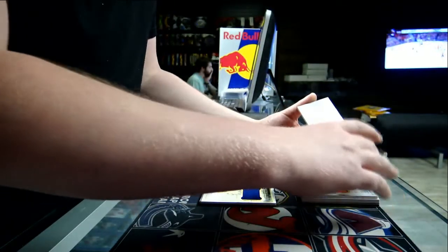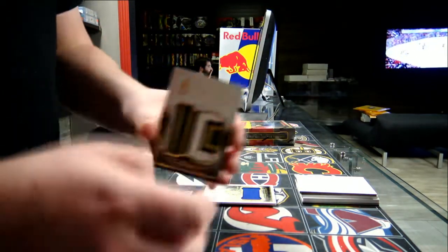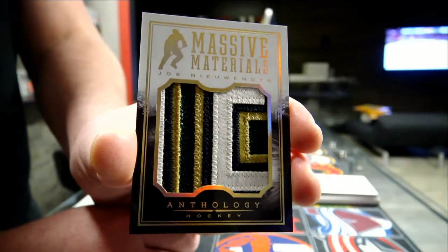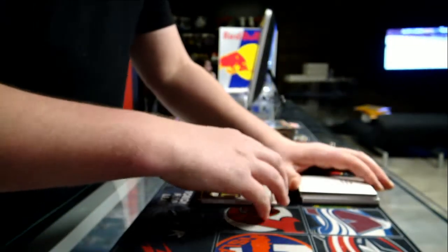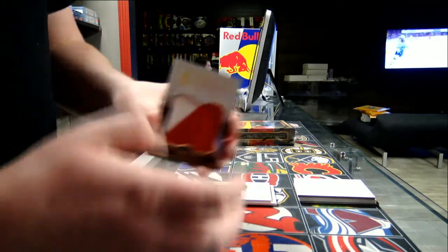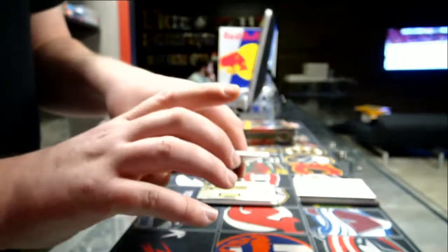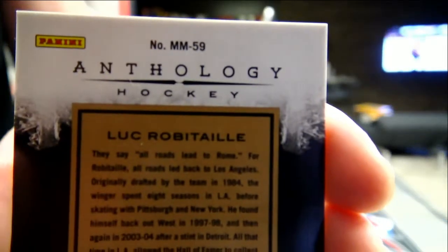We've got massive materials — Francois, MM82. I think it's Dallas. Joe Neuendijk — Dallas Stars, that's a nice match for Dallas. Joe Neuendijk. Next, we've got a massive materials — oh, that's a tricky one. MN59. Robitaille? LA Kings, that one will go to the LA Kings. There are two Robitailles in the checklist.